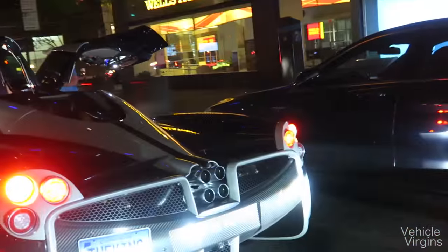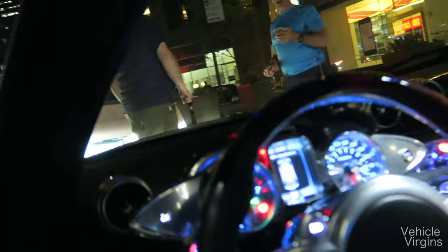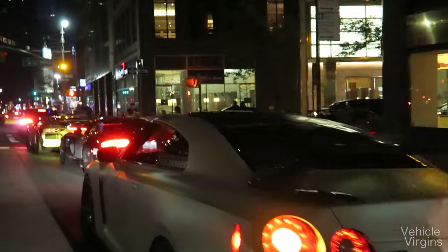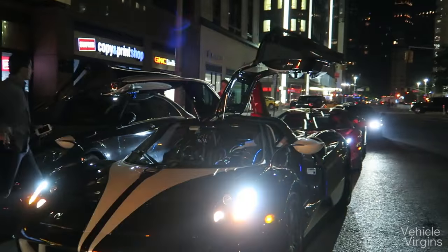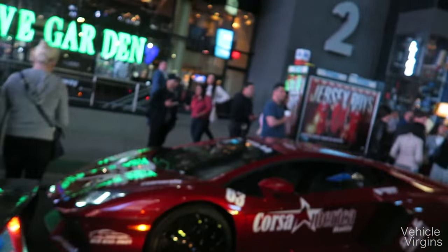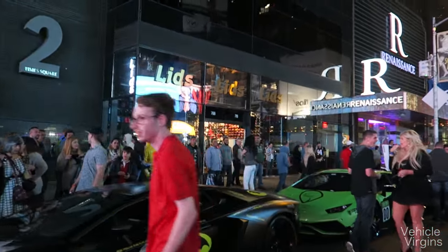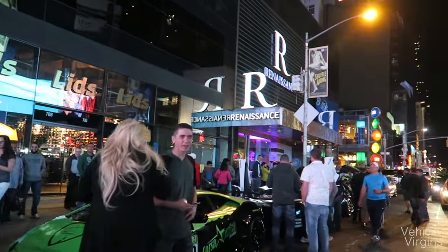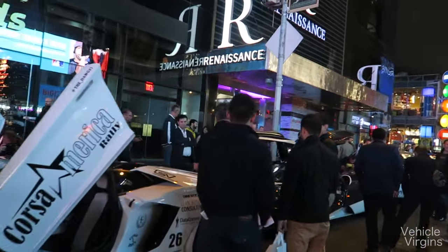We got the Aventador — we got the king. That is insane. Look at that, we're in Times Square and we shut down the street. Check out this lineup: Aventador, we got the Bat-Ventador, got a Huracan, another Aventador, and a Huayra.